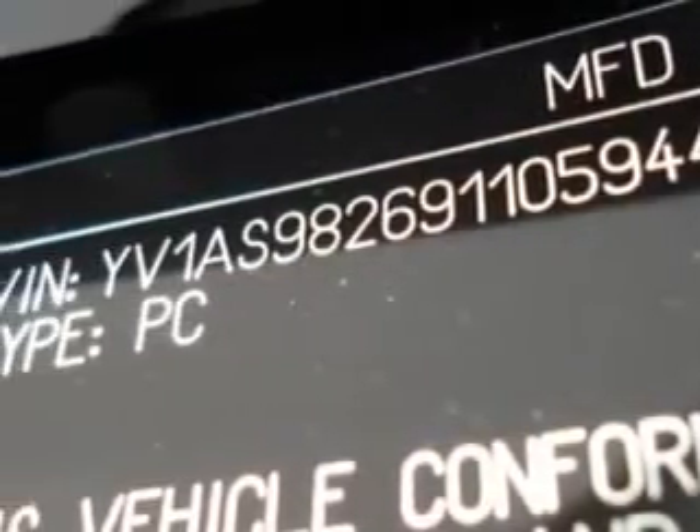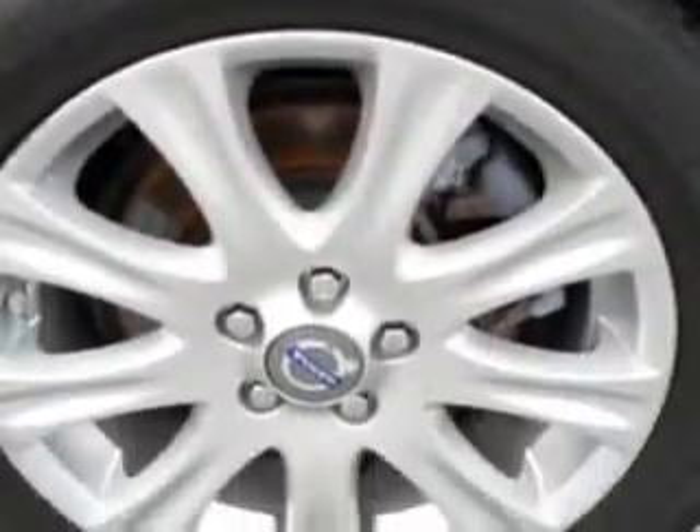Rear ventilated seats, passenger seat height adjust, ambient light package, rain sensing wipers, automatic shoulder belts, heated outside mirrors, leather upholstery, and much more.